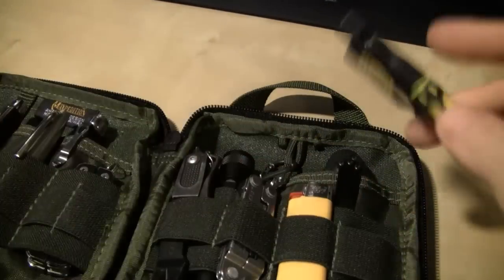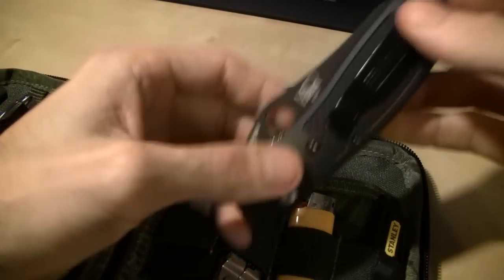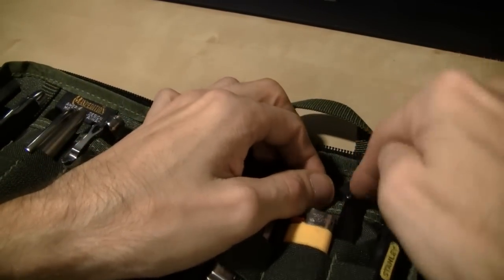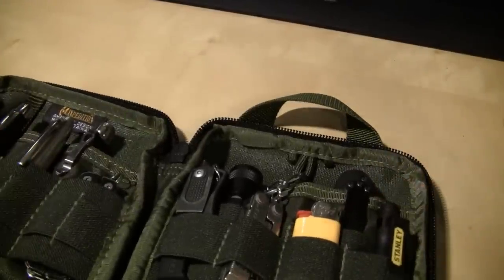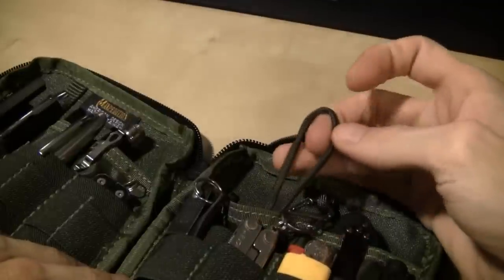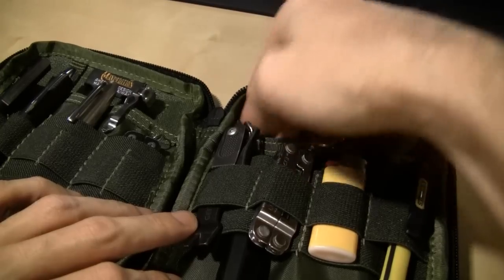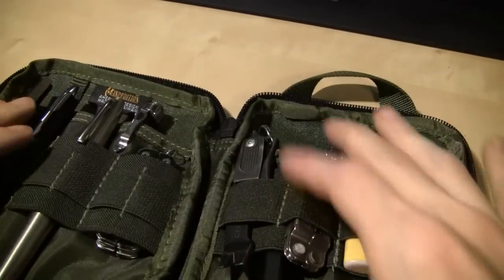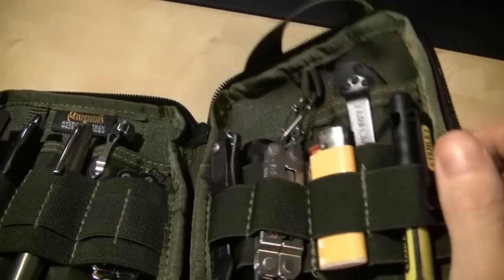Another screwdriver — redundancy is good. Just a little cheap Stanley screwdriver, really nice, gives you a slightly bigger Phillips head and flathead option than the other one. I've also got a Gription knife — that's like the Spyderco Endura of Benchmade knives in my opinion. And somewhere down here I've got some paracord — I'm not gonna pull it all out, but there's probably about 15 feet stuck in there. Could be useful. I think that's it.